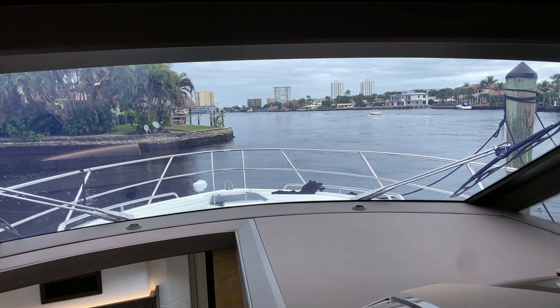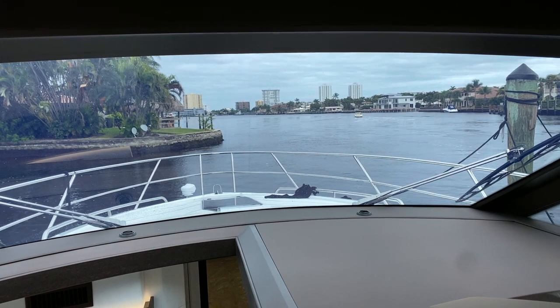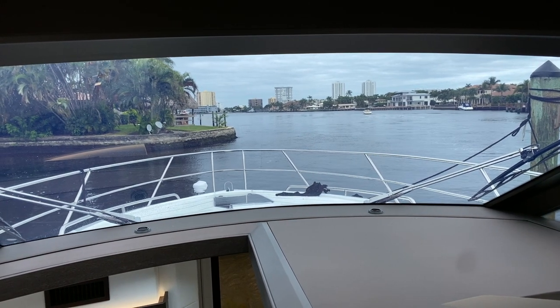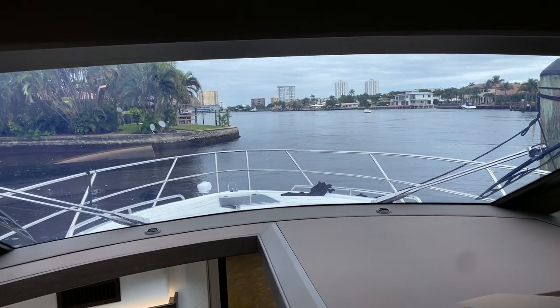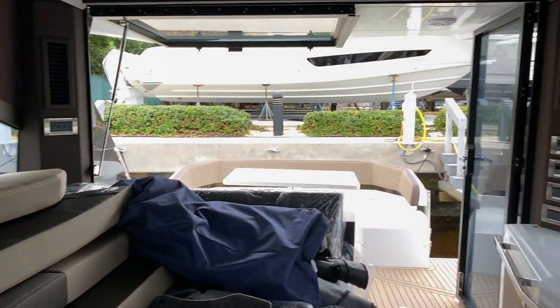This is Sean O'Heron with MarineMax Pompano Beach. Hope you enjoyed this. If you want to see this Galleon 425 HTS in person, give me a call at 772-919-2227. We'd love to show you this boat in person at MarineMax Pompano Beach.